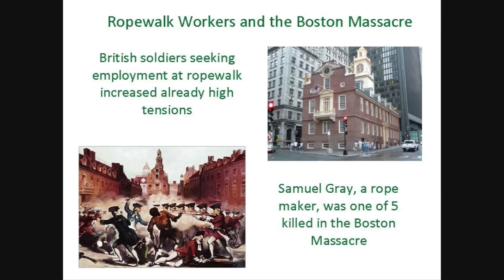In 1770, Boston was occupied by 2,000 British troops who were notoriously underpaid. Soldiers seeking employment at the nearby rope walks angered the citizens and several skirmishes ensued, culminating when the troops fired into a crowd outside the old state house, killing five people, including Samuel Gray, a rope maker. This became known as the Boston Massacre, an iconic event in American history.